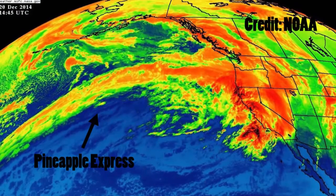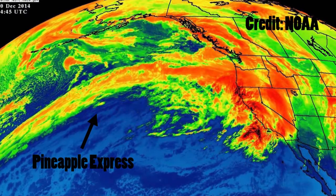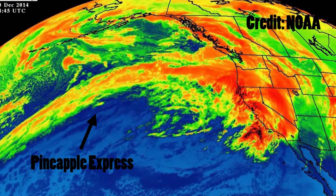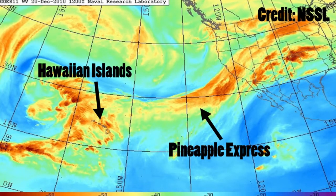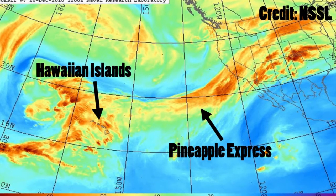The Pineapple Express is a term that describes the deep layer of moisture which stretches all the way from the tropical regions. The reason they give it the Pineapple Express name is because of the pineapples grown near the Hawaiian islands. Typically, that plume of moisture reaches the western U.S., which can cause major concerns from flooding to heavy snowfall events across parts of the high elevations of the Sierra Nevada and the Cascades.